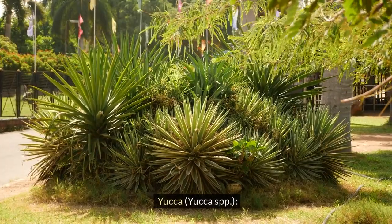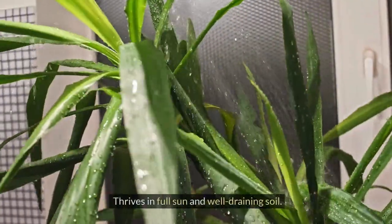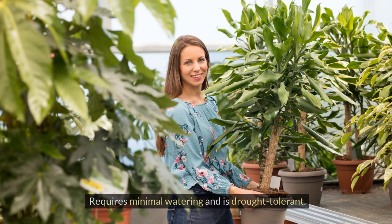Yucca, Yucca spp. Features spiky, sword-like leaves for a dramatic look. Thrives in full sun and well-draining soil. Requires minimal watering and is drought tolerant.